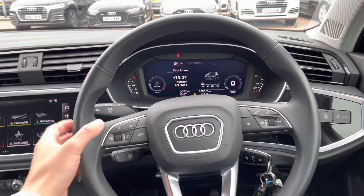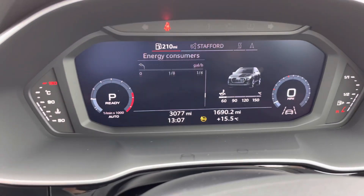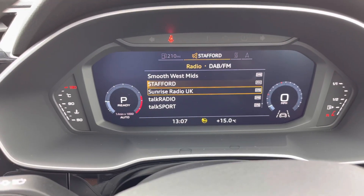Then we have the multifunction steering wheel just here. Using the buttons on the steering wheel you can personalise your cockpit display — so whether it's information about your vehicle you require, or click over to your media.